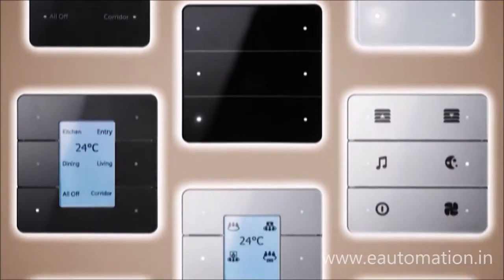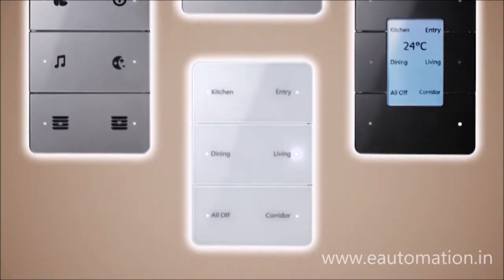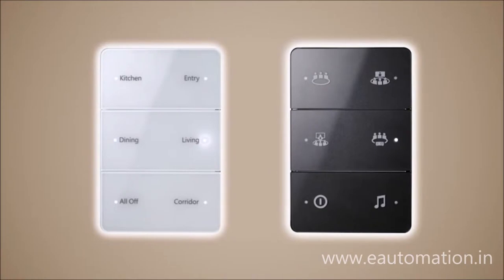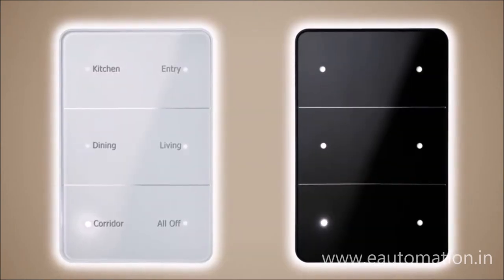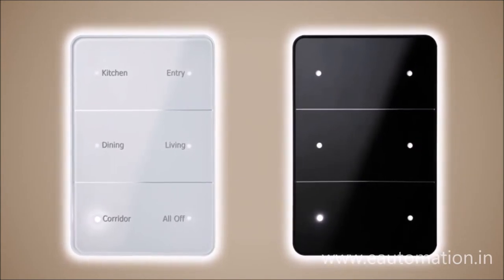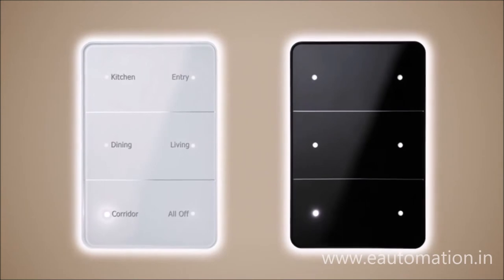AntUmbra offers a range of styles to serve all your needs. You can customize the AntUmbra button with text or icons to suit your personal requirements. The AntUmbra display LCD panel features pages of dynamic icons allowing you to perform multiple activities. AntUmbra Touch has a smooth glass finish and uses capacitive touch technology to eliminate wear and tear and provide elegance to any space.